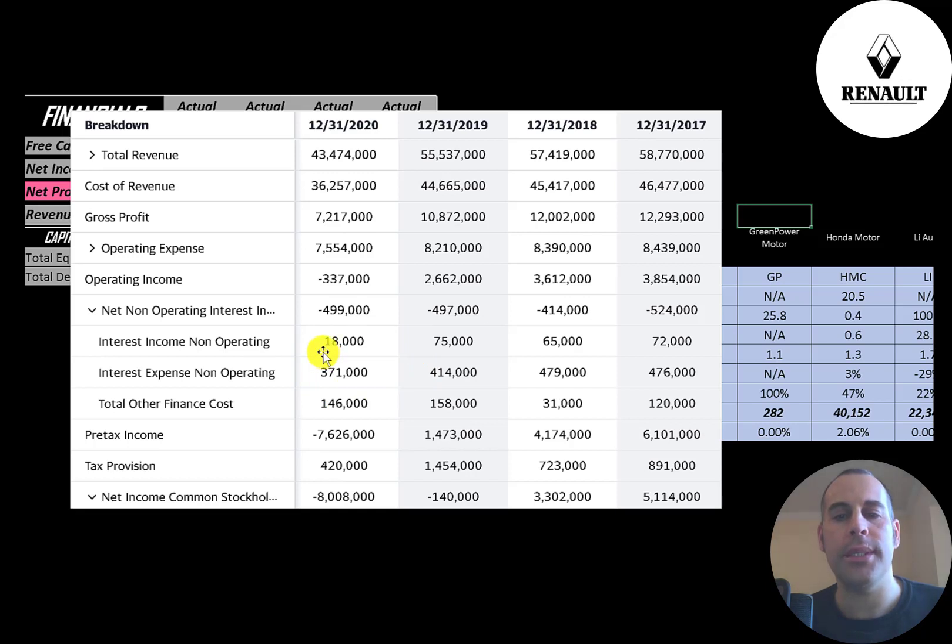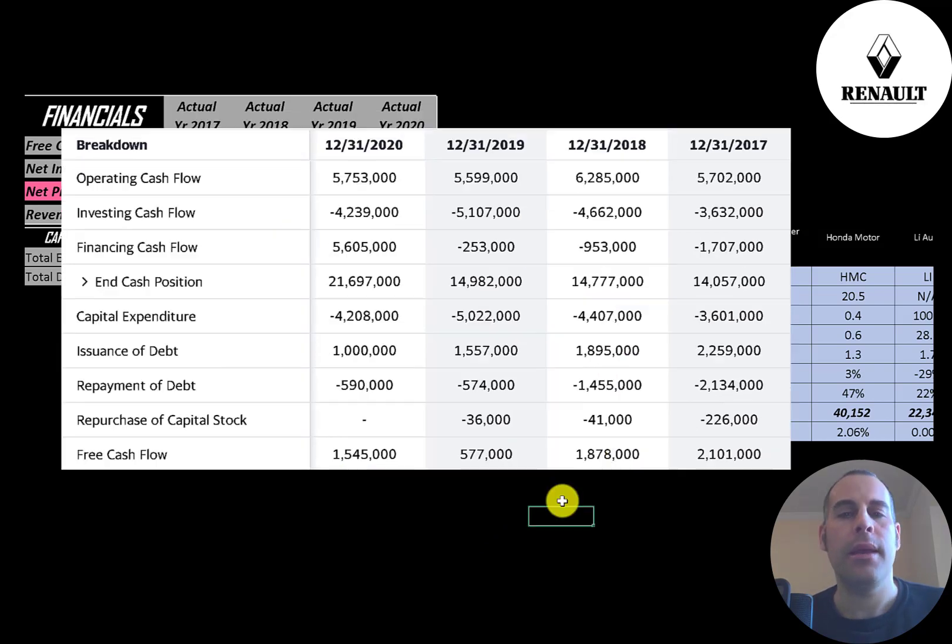Interest expense was 371 million euros, having peaked in 2018 at 479 million. Then you have pre-tax income, taxes, and at the bottom line is net income, which was a large negative figure — likely due to an asset impairment, which is a non-cash item. I would focus on operating income rather than net income when looking at the income statement. They also had negative net income in 2019 but positive in 2017 and 2018.